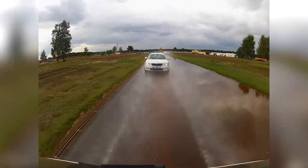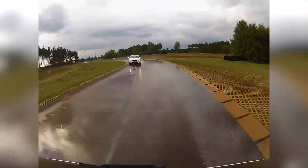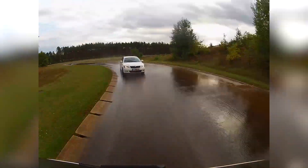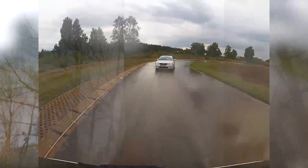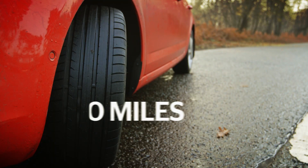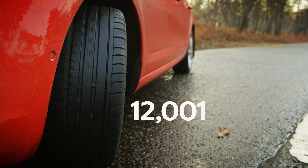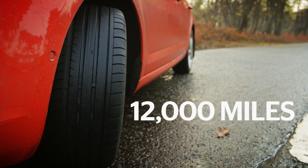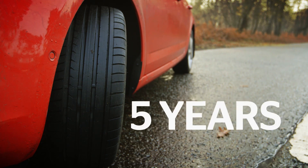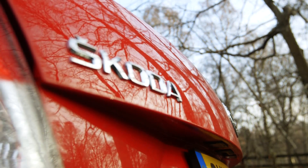Safety is vitally important of course, but Which? is also here to save you money. That's why we drive thousands of miles to find out how long your tires will last. The gap between the best and worst tires was over thirty-six thousand miles. If you cover twelve thousand miles a year, that means your tires will last five years instead of just two.